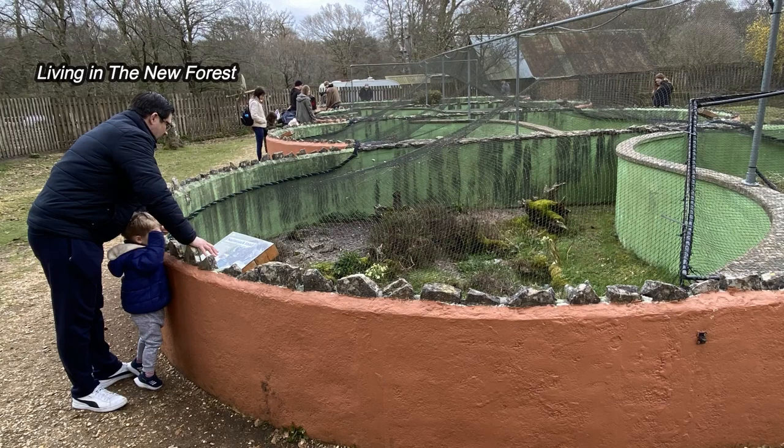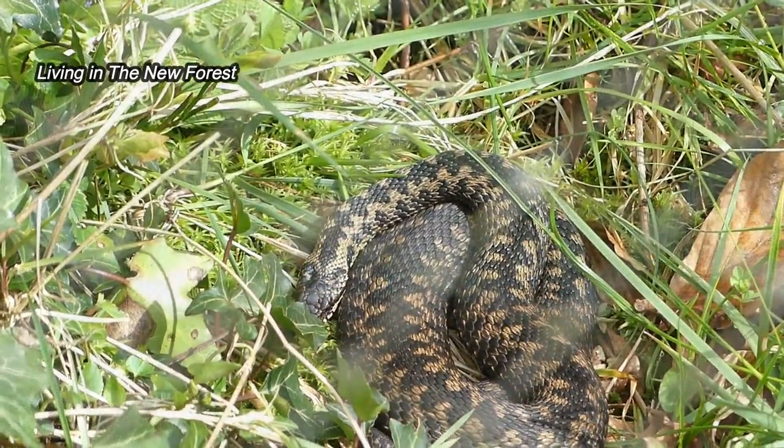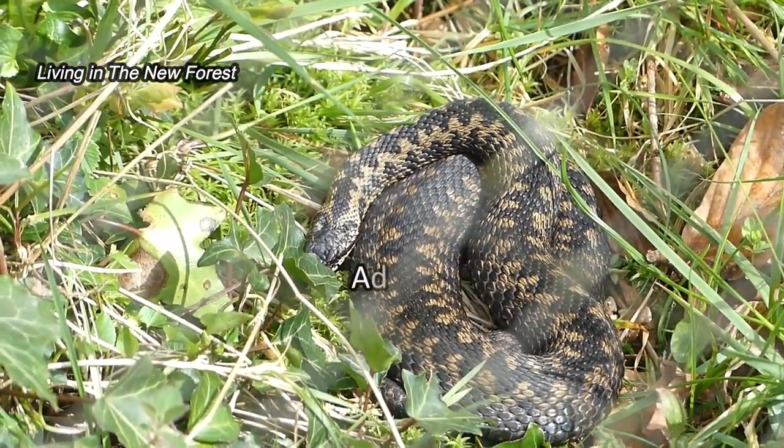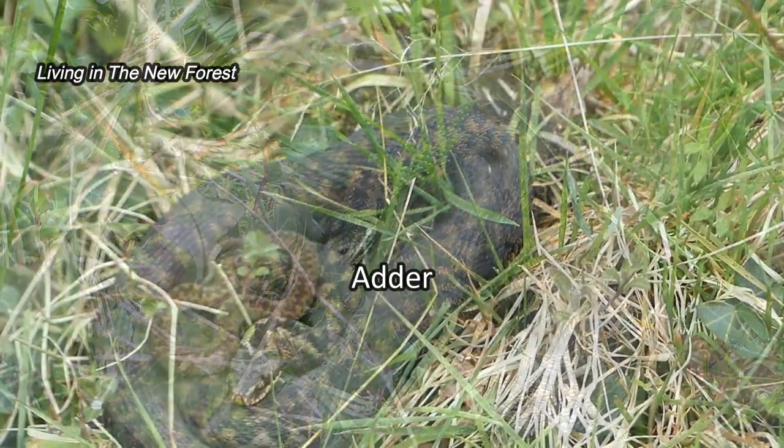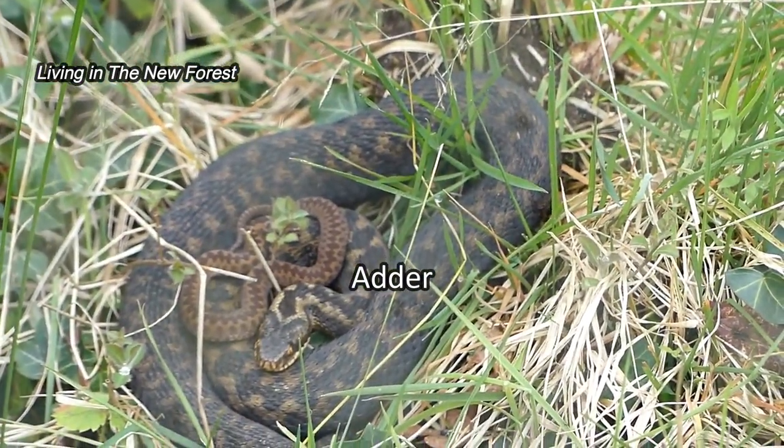It's early April now so the reptiles should be out of hibernation. The adders are always one of the first reptiles to come out of hibernation — they've been seen out on the open forest since early February due to our mild winter.